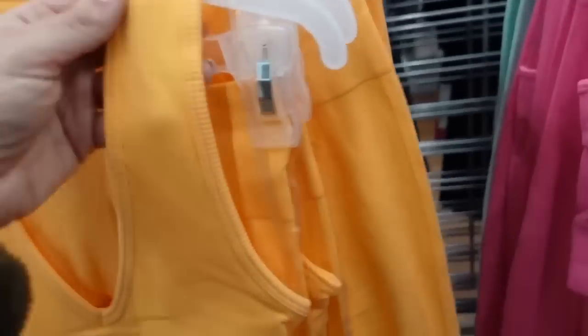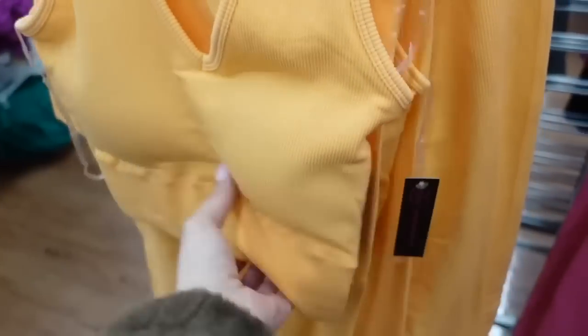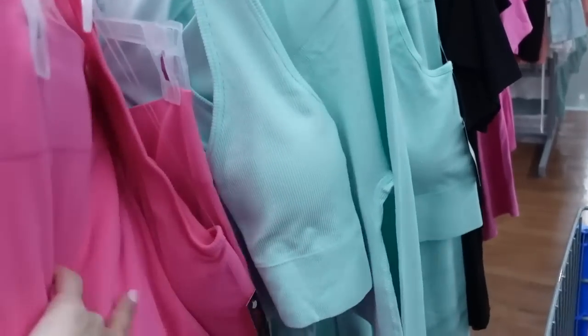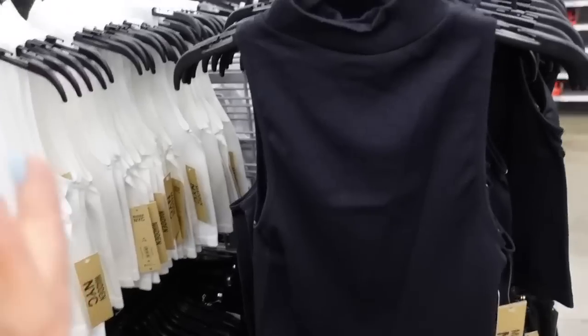These ribbed sets from No Boundaries have a thicker strap, seamless material with removable pads, a seamless band at the bottom, and a racerback style. The pants have a thicker waistband and are fitted through the leg. Comes in orange, black, pink, and mint. The set is $19.48.